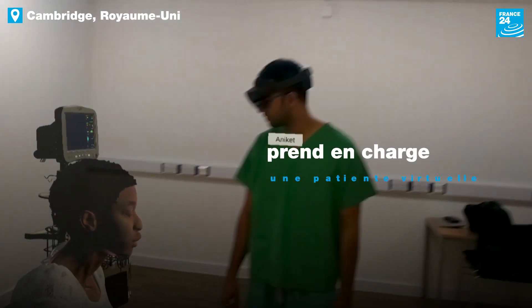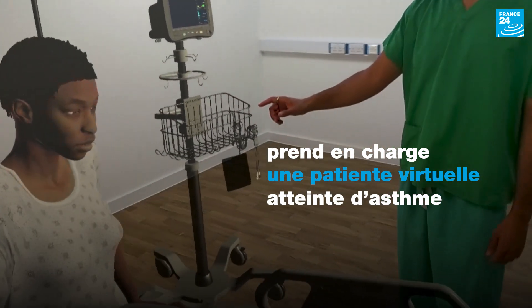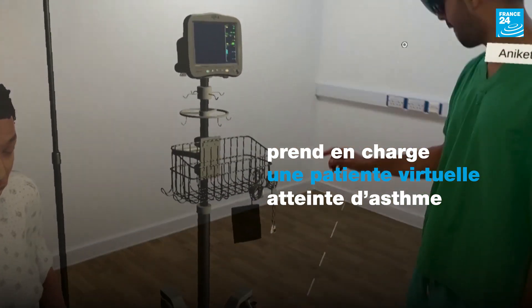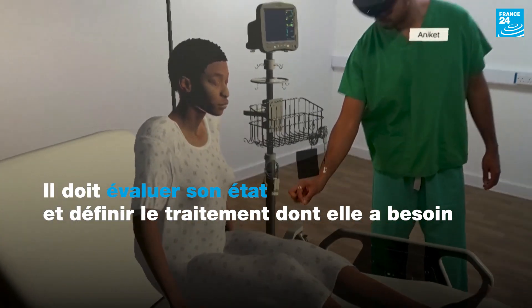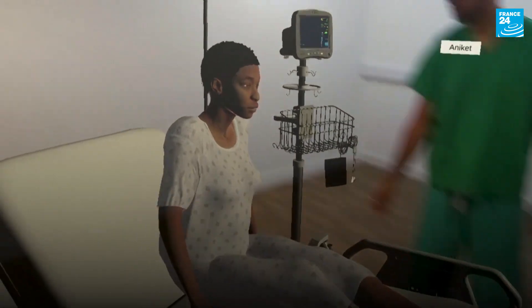So you can put some oxygen saturations on. There's a SATS probe just on the monitor there. If you pick that up and drag it and place it next to her hand, that should click onto her finger.